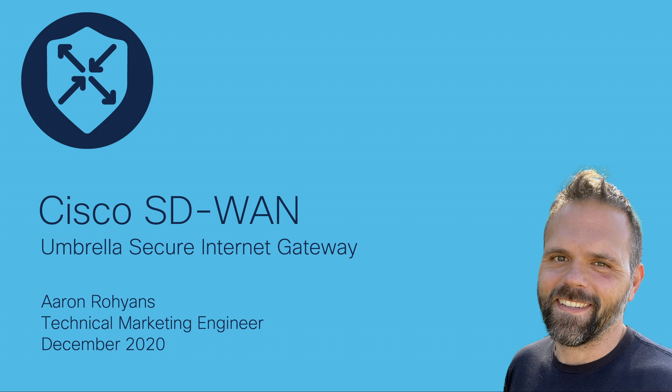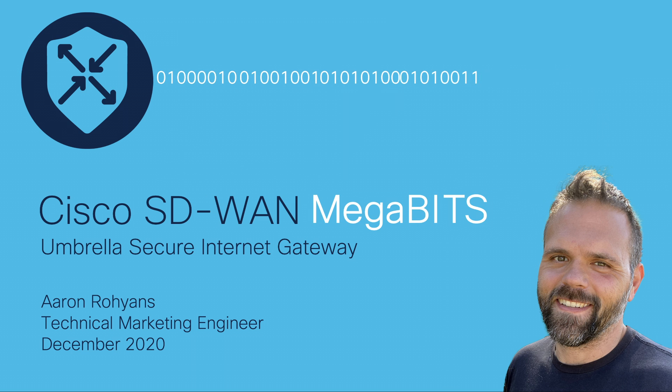Hello, my name is Aaron, and I'm a technical marketing engineer with Cisco's SD-WAN product team, and this is Cisco SD-WAN Megabits with Umbrella SIG.